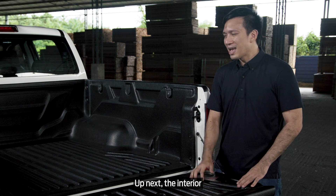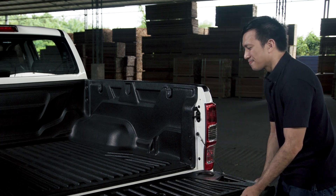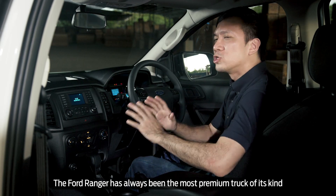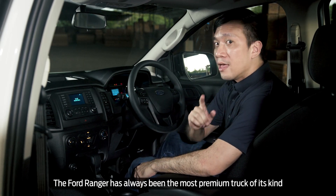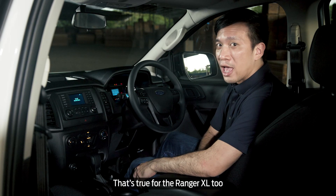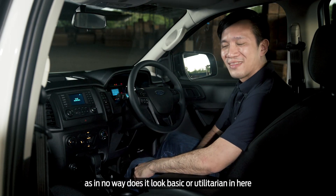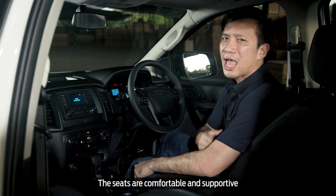Up next, the interior. The Ford Ranger has always been the most premium truck of its kind. That's true for the Ranger XL too, as in no way does it look basic or utilitarian in here. The seats are comfortable and supportive.